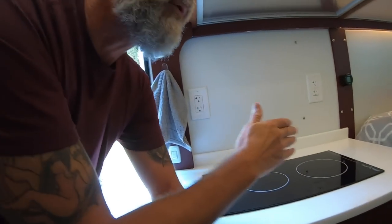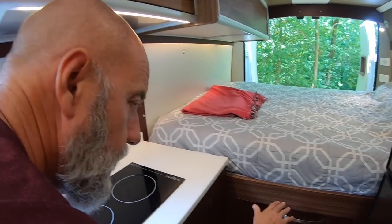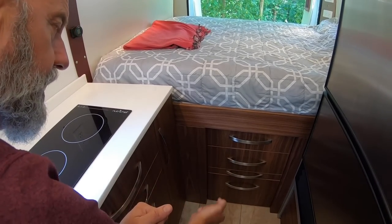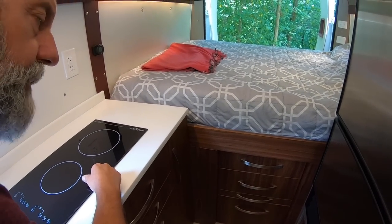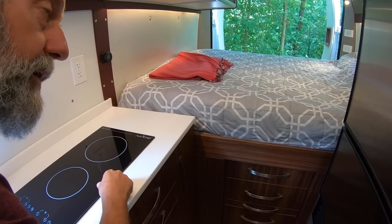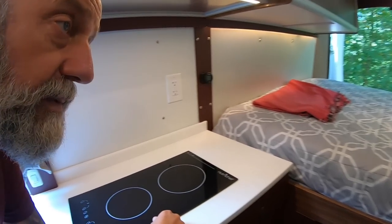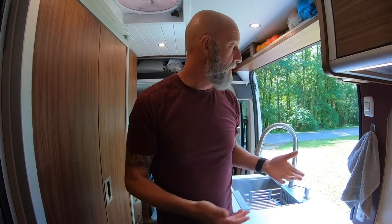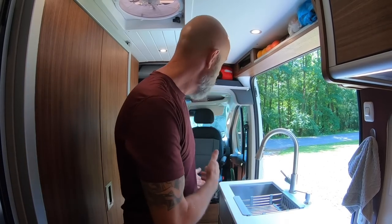If you remember our Road Trek, we had a queen bed that we slept side to side, but it was lower and there was just space under it — we had just a Rubbermaid container we'd slide out onto the bed. Three and a half years — maybe the first month we made it into a couch once or twice, but for over three years it was just a permanent bed. We always chase nice weather and we'd never find ourselves making the bed into a couch. We're always outside whenever possible.